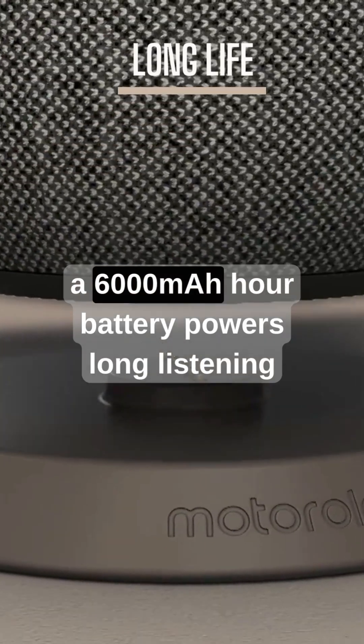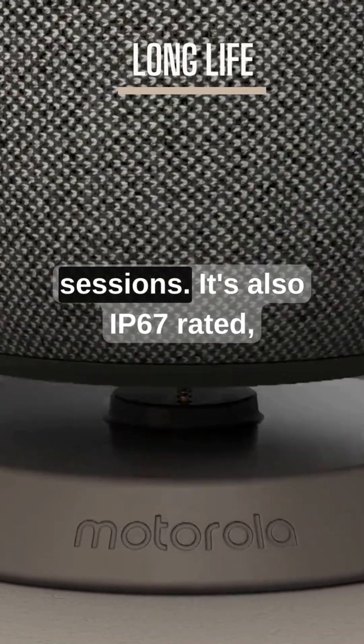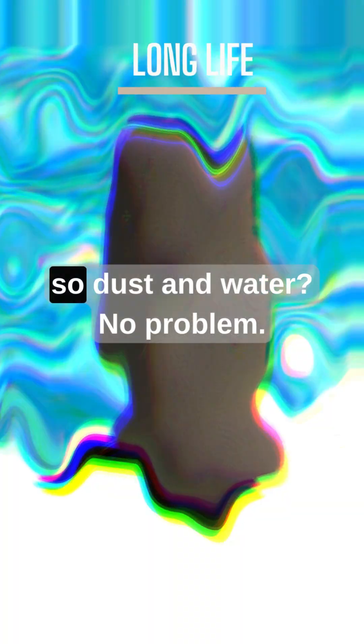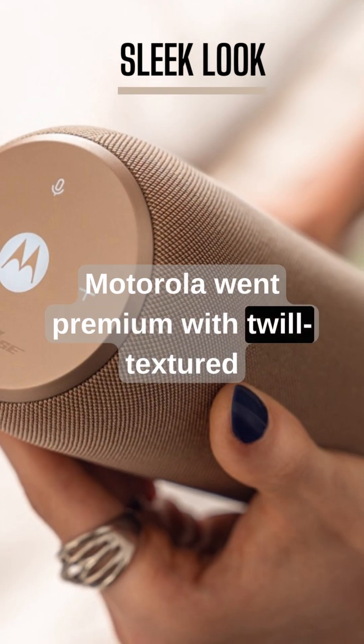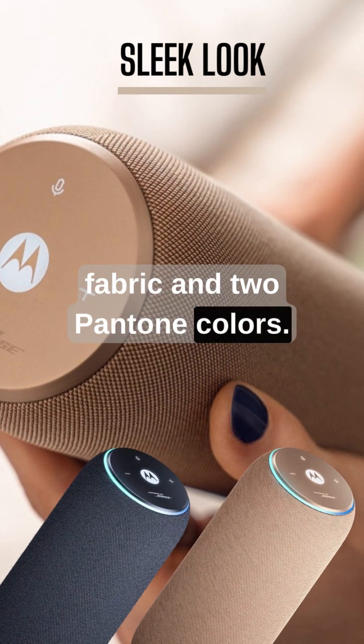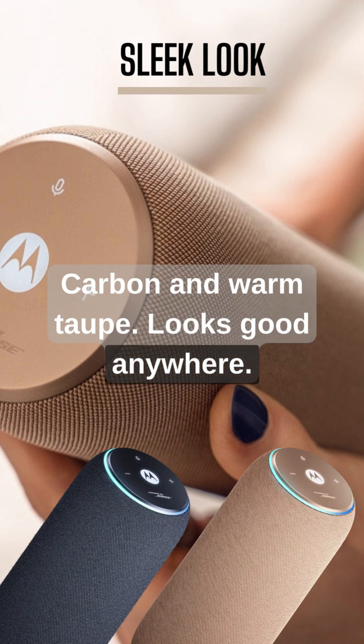Inside, a 6000 milliamp hour battery powers long listening sessions. It's also IP67 rated, so dust and water? No problem. Motorola went premium with twill textured fabric and two Pantone colors — carbon and warm taupe. Looks good anywhere.